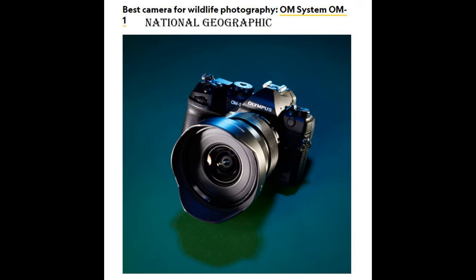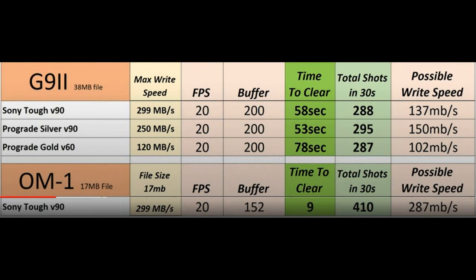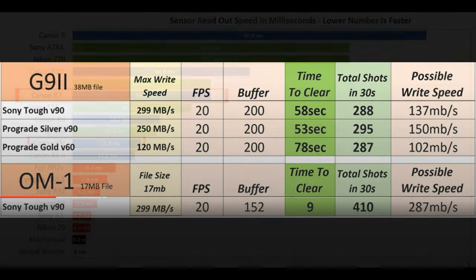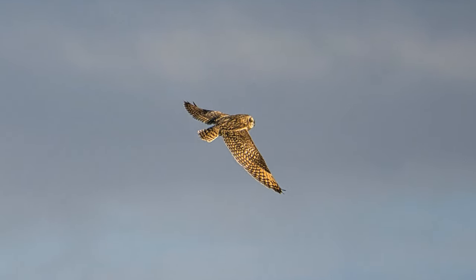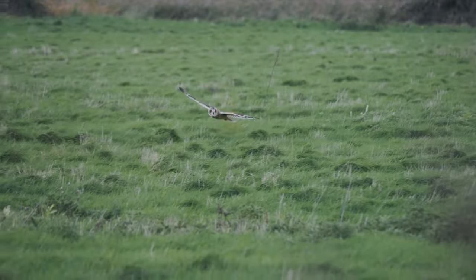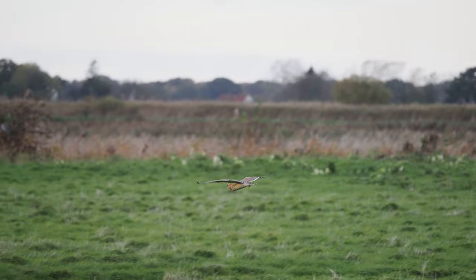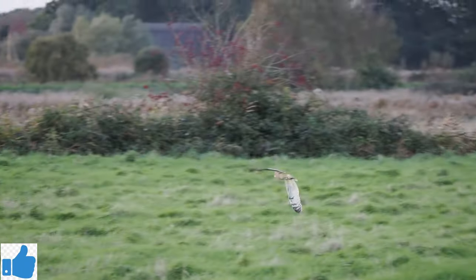The OM-1 was voted the best wildlife camera for 2023 by National Geographic, no less. You will see from these charts why that's so — the stacked sensor gives you one of the best burst rates in the sector when you compare it to other cameras. It's still one of the best in 2024; they're all getting better, but so far I think it is the best at the moment and I am thoroughly enjoying using it.